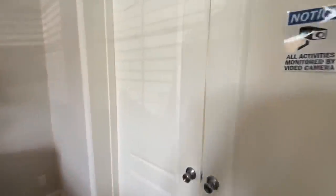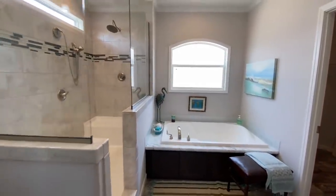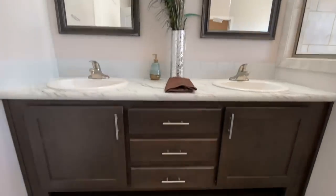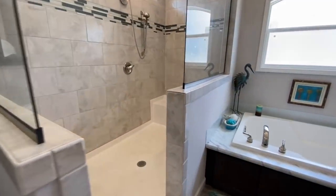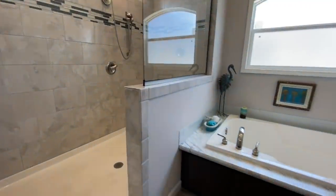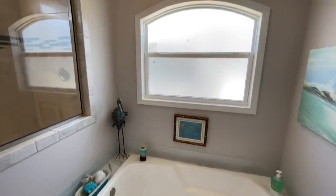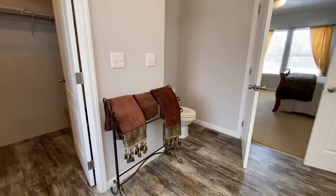Into the ensuite — it took hands and feet to open that door for you guys — there's a double vanity and a ginormous shower with tile surround, a bench, and a couple of different shower heads. There's also a giant tub with a backrest — a little fancy. The master closet is inside the bathroom, and the toilet is behind the door when you come in.